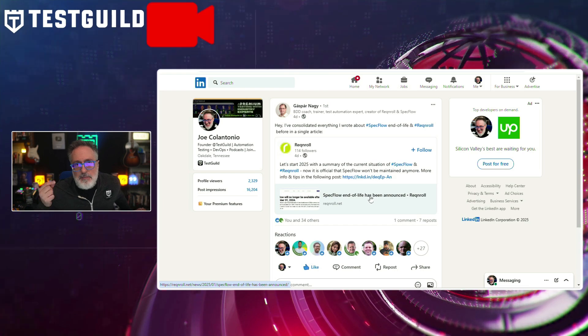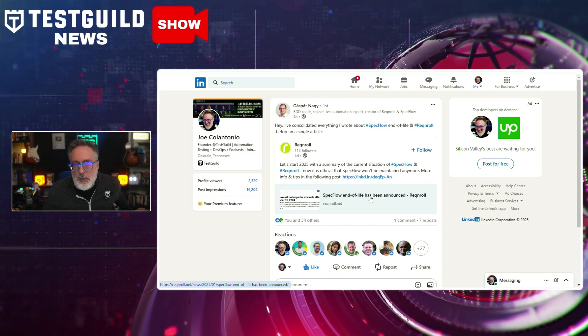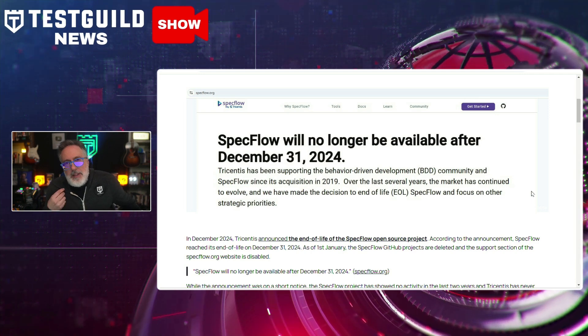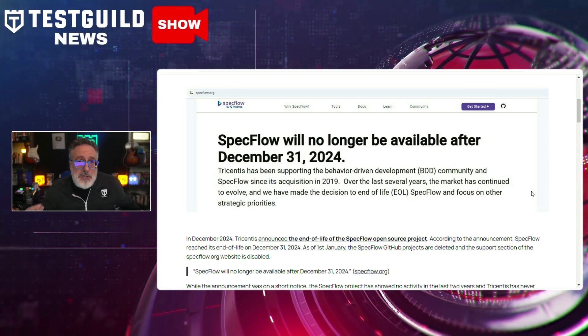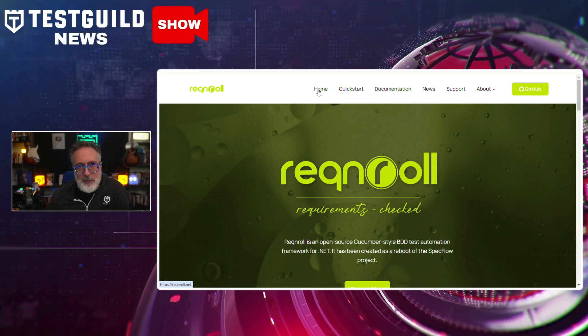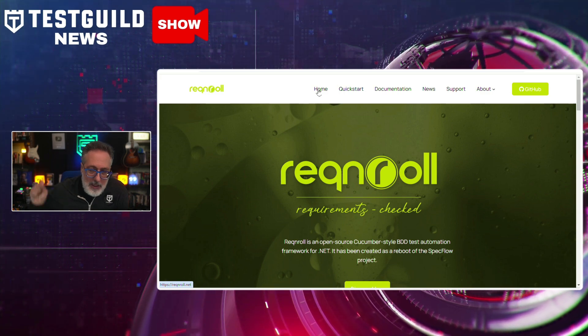If you've been following the show, you know I was a big fan of SpecFlow. But Gaspar just made a major announcement on LinkedIn: SpecFlow, a widely utilized tool for behavior-driven development within the .NET community, will reach its end of life in January 2025. This really underscores the need for organizations to transition to alternative solutions. SpecFlow has been pivotal in enabling collaboration between developers, testers, and non-technical stakeholders using plain language syntax with tight integration with Visual Studio. Reqnroll is the replacement for SpecFlow for .NET, so if you haven't moved over yet, definitely check it out.